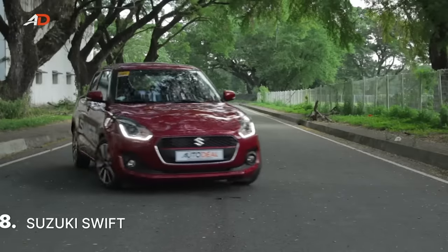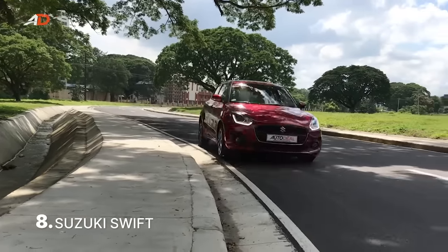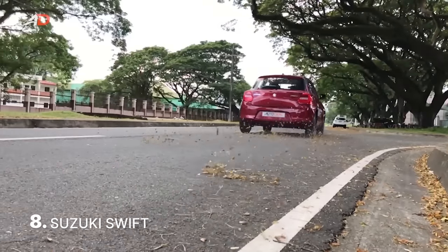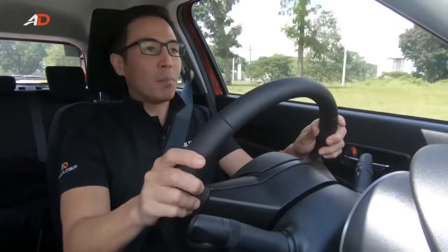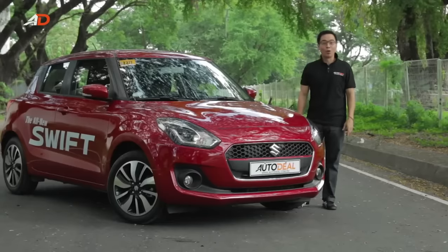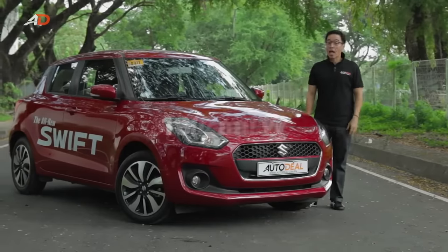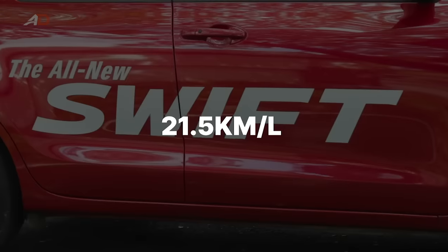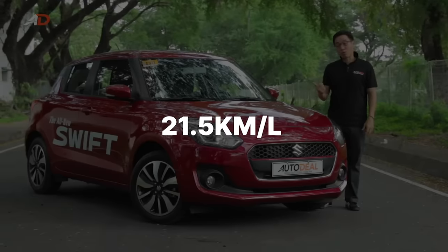If you want a slightly bigger hatchback option compared to the other equally fuel-efficient offerings of Suzuki, then you might want to consider the Suzuki Swift. It comes powered by a 1.2 liter gasoline engine and comes with either a CVT or a five-speed manual. Whichever one you choose, the Swift is sure to return good fuel economy figures. Despite its larger size compared to its siblings, it is still able to return a respectable 21.5 kilometers per liter.